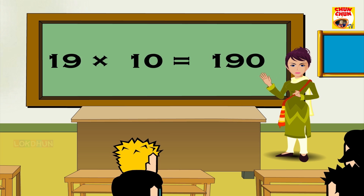19 10s are 190, 19 11s are 209, 19 12s are 228.